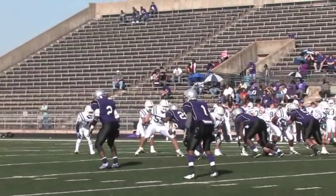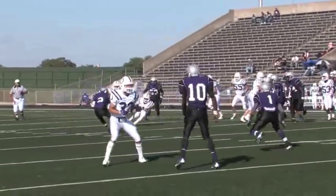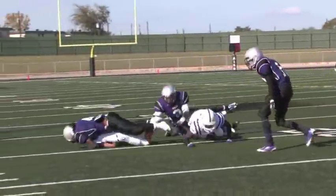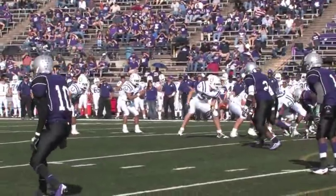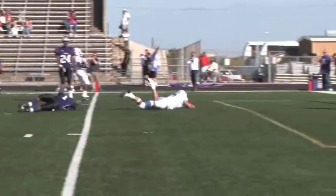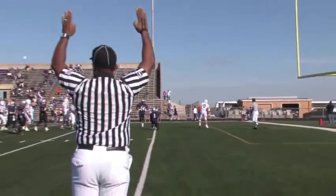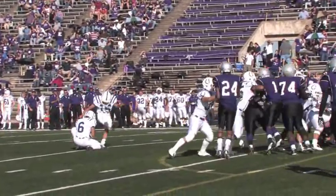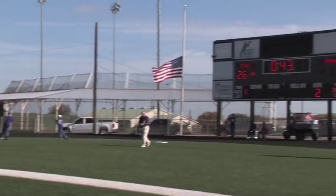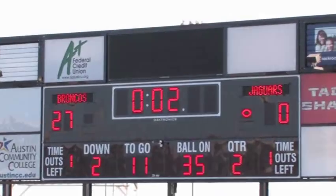Dayton gets the ball back after LBJ fails on fourth down. This scramble by Dayton's quarterback Andreas moves the ball inside the 20-yard line. Three plays later, Andreas goes back and throws a bullet to Peyton Plough for another Bronco touchdown. Caronco continues his excellence and kicks another PAT. The score with 43 seconds left: Dayton 27, LBJ 0. That ends the scoring for the first half.